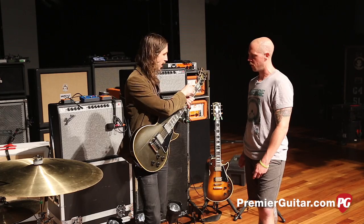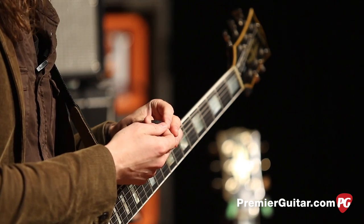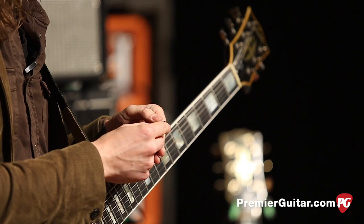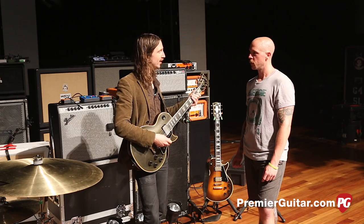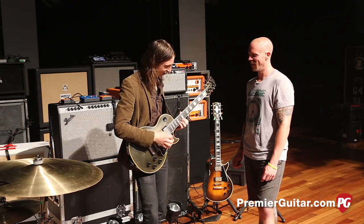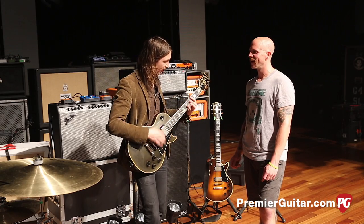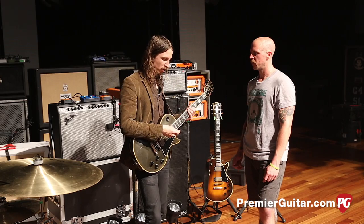Picks — got one right here. It's the Jazz 3, the Dunlops — super small. I got an Andy Timmons pedal a few years ago and it came with one of these little guys in there. I was like, how do you use this thing? And I fell in love with it just for fast tremolo picking and really going for it. It's way more ergonomic.